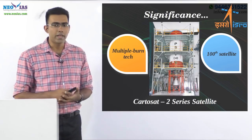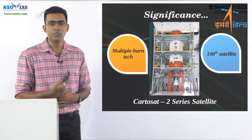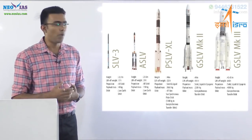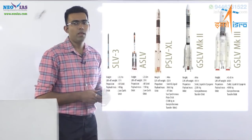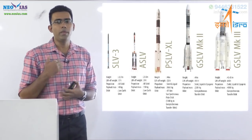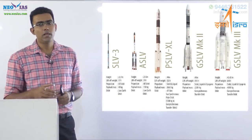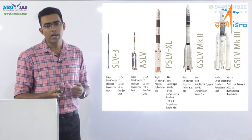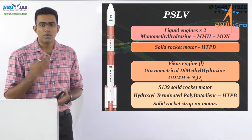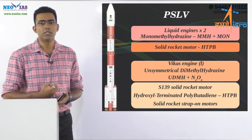PSLV is the workhorse of the Indian Space Research Organization. It is a third-generation, medium-category launch vehicle. The other active launch vehicle ISRO has is the GSLV, or Geosynchronous Satellite Launch Vehicle. PSLV is a four-stage satellite launch vehicle, meaning there are four stages of combustion in this launch vehicle.